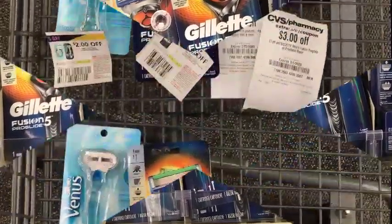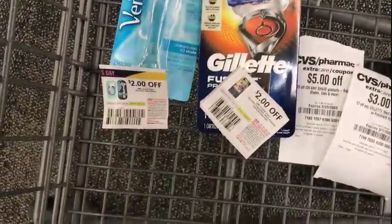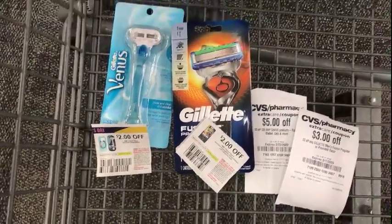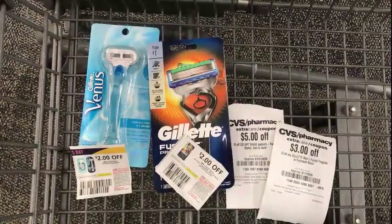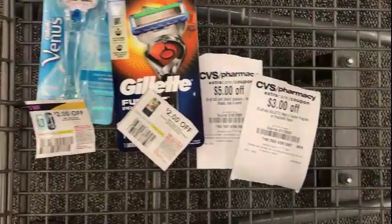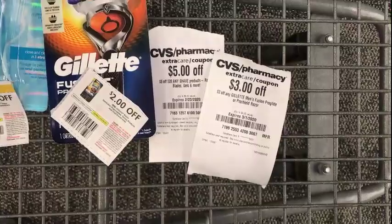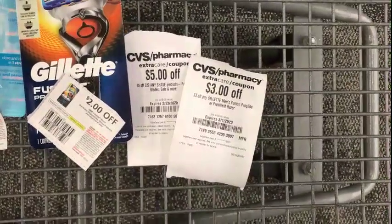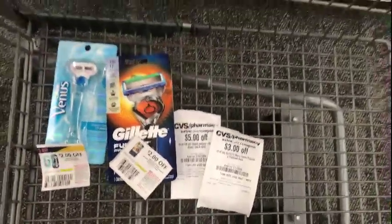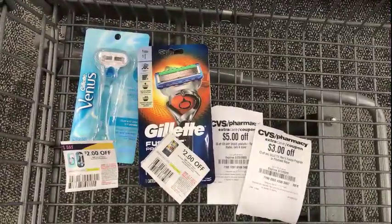I'll also pick up a Gillette Fusion 5 Pro Glide for $12.79. For both razors the cost is $23.98. I have two $2-off insert coupons from the P&G, and there are also $2 digital coupons on the CVS app you can use if you don't have the inserts. I also have a $5 off any shave product and a $3 off any Gillette Mint Fusion Pro Glide. I'll pay $11.28 out of pocket and get back an $8 ECB.